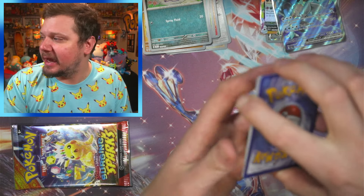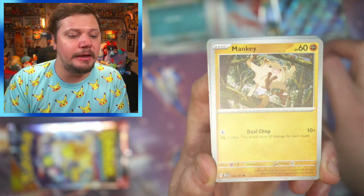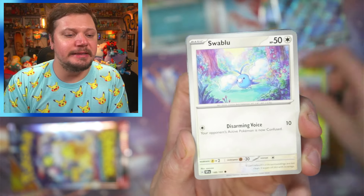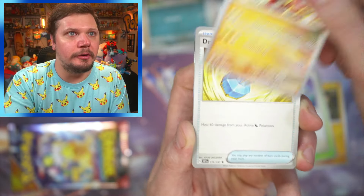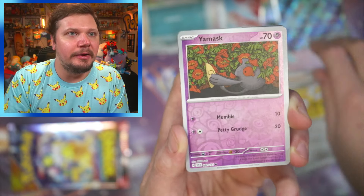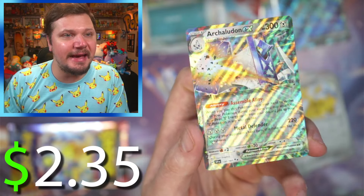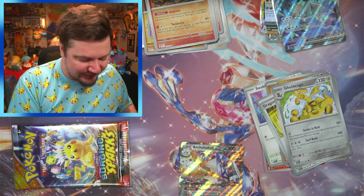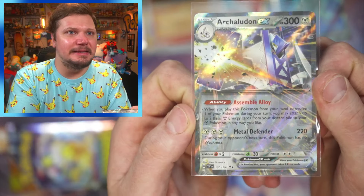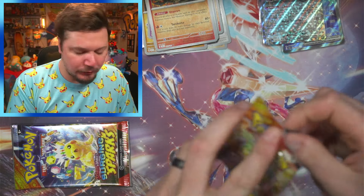Fighting energy — our first one! We got Larvesta... oh, do we have something? I think we might — oh, we definitely have something! Exeggutor, Swablu, Karydon, Dragon Elixir, Goodra! Look at that — I love the Goodra! Yamask, and a Shiny Archeops EX — let's go! Definitely gonna take that — that one is so cool!